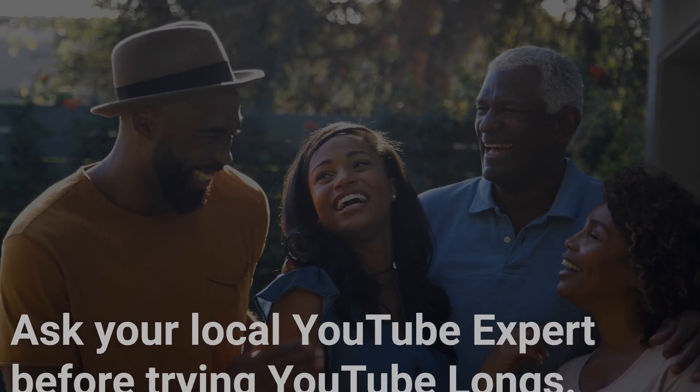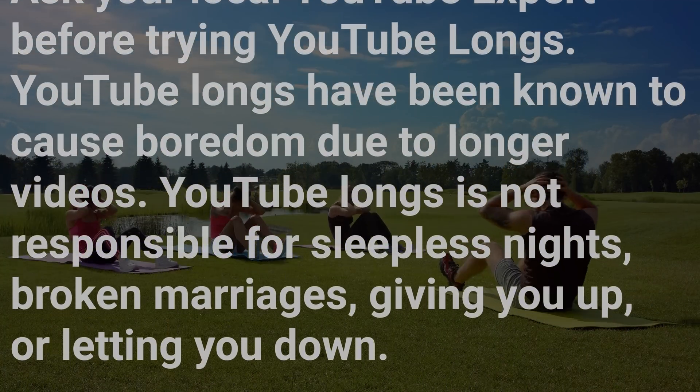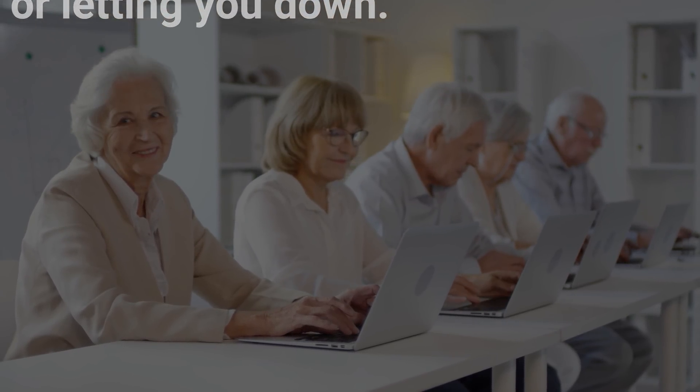With the YouTube Longs Generator, your videos will never come up short again. But don't take our word for it — click on the link below and try it for yourself. Ask your local YouTube experts before trying YouTube Longs. YouTube Longs have been known to cause boredom due to longer videos. YouTube Longs is not responsible for sleepless nights, broken marriages, giving you up, or letting you down.